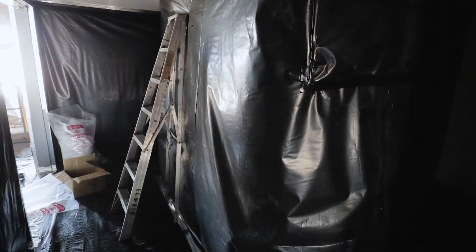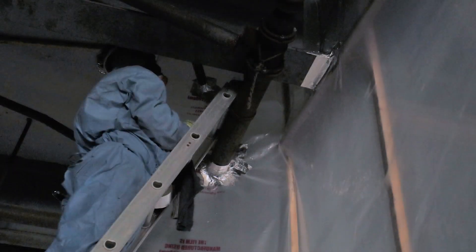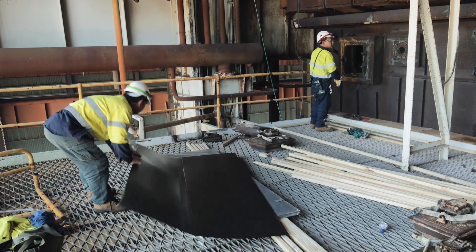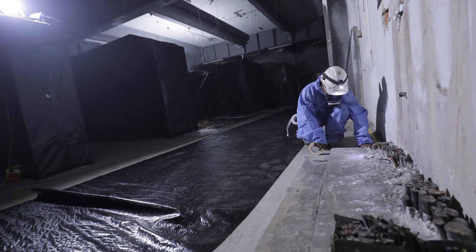Liberty Industrial carried out the removal of 890 tonnes of bonded and friable asbestos from throughout the site. A crew of 20 specialist asbestos removal workers were mobilised to the project to complete this challenging task.